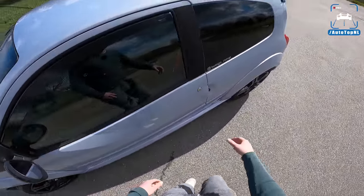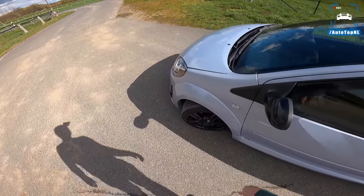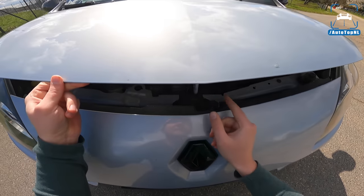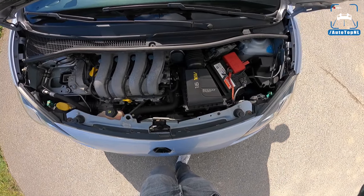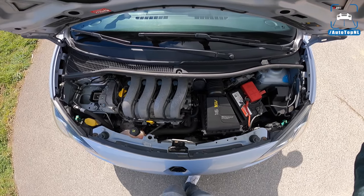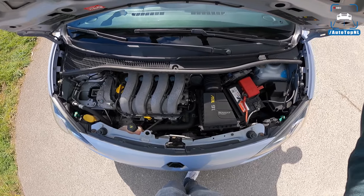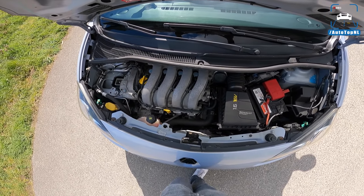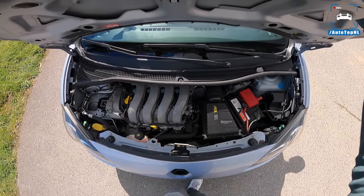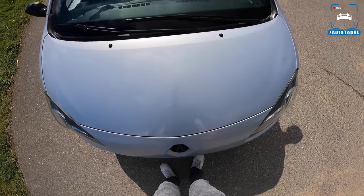Let's have a look at the engine. Tiniest bonnet ever — it's super tiny. Here we have it: the 1.6 liter, 16-valve, 133 horsepower, 160 newton meters, 8.7 seconds to 100 kph, and a top speed of 201. So if we are heading in the right direction wind-wise, we can reach a top speed of 201. Let's find out if we can achieve that on the Autobahn today.